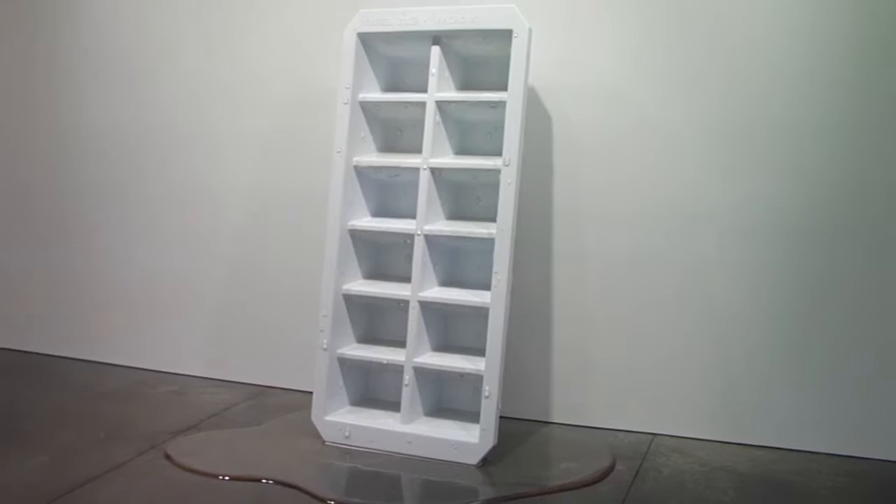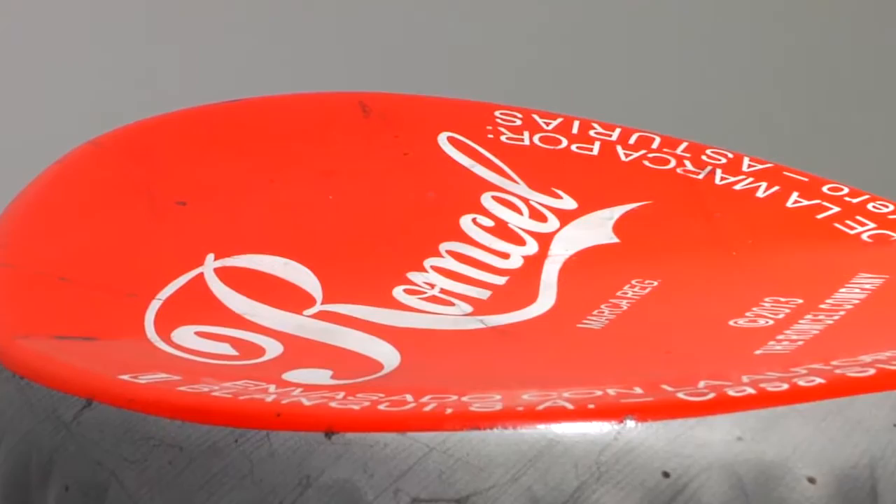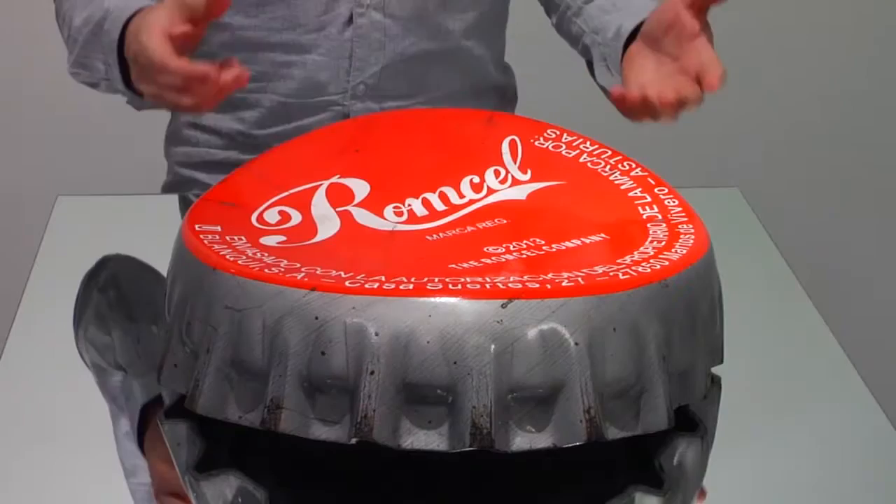The exaggerated scale comes from the perspective of seeing the objects as one were a child. Each object has been anthropologically rendered down to every detail, complete even to the underside of the bottle cap.